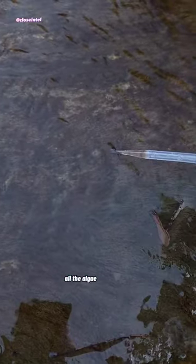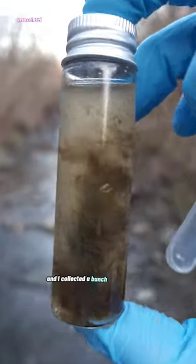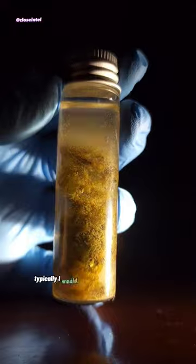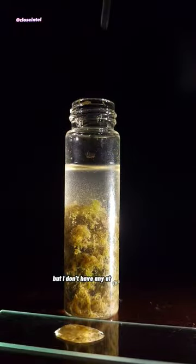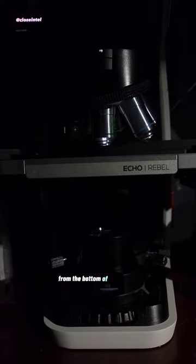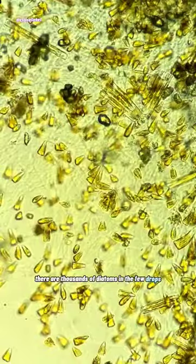I was at this creek the other day so I could show you some diatoms. All of the algae you see here flowing in the water is millions of them in colonies, and I collected a bunch with my pipette. Typically I would spread this out onto a petri dish to separate the diatoms, but I don't have any at the moment, so I'll just have to get some from the bottom of the sample. As you can already see, there are thousands of diatoms in the few drops we collected.